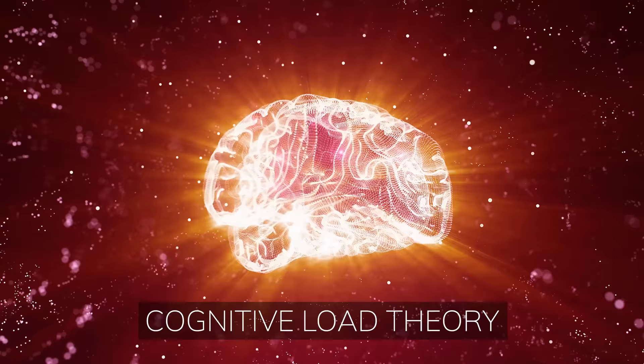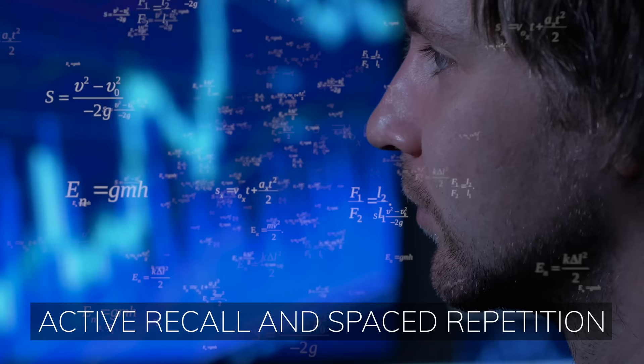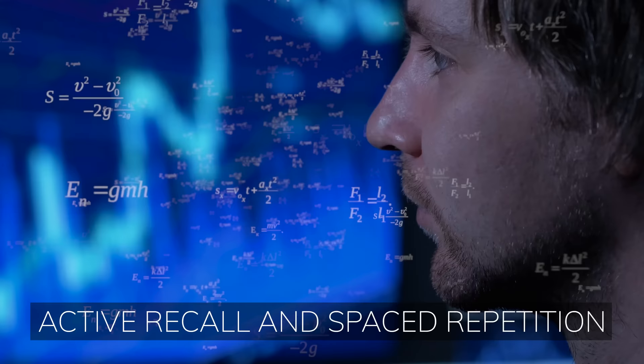So before we understand why active recall and spaced repetition don't always work as well as people hype them up to, we need to first understand a little bit about how learning actually works. Then we're going to look at something called cognitive load theory, and then we're going to look at where active recall and spacing actually fit in, with some practical tips at the end focusing on how to apply these strategies to get the best grades and spend less time working.